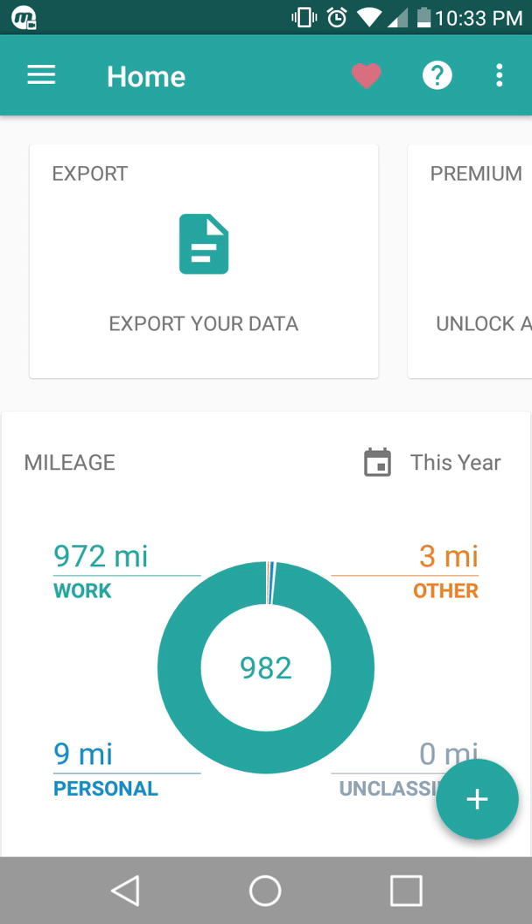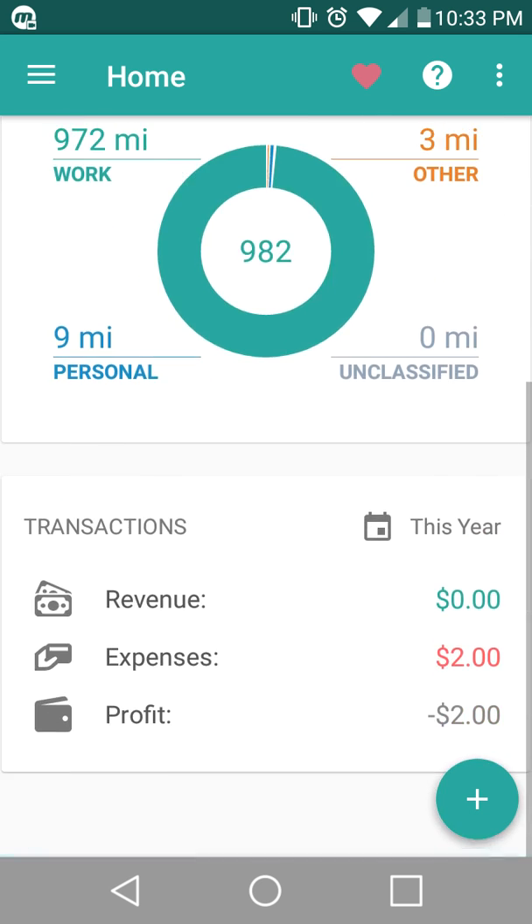The other really cool thing that I do like about this app — and it is available on other apps, but the free version here is 10 times better than all the other ones. Number one, you get unlimited drives. It tracks everything, it tracks all the mileage.